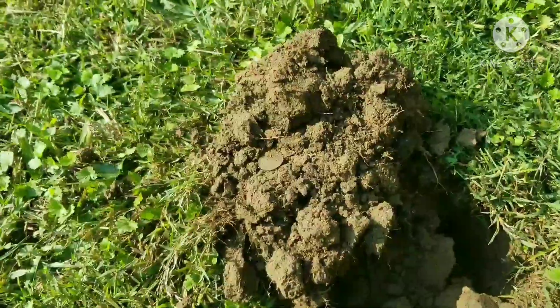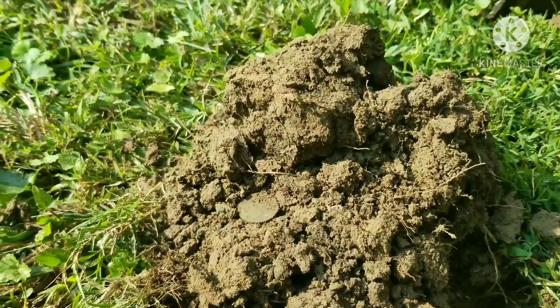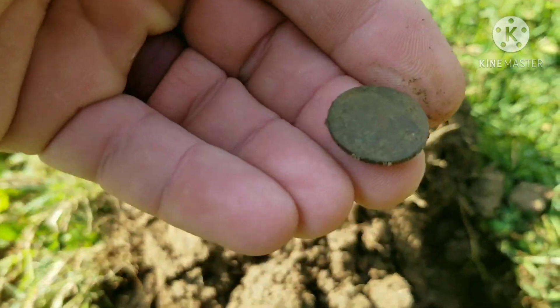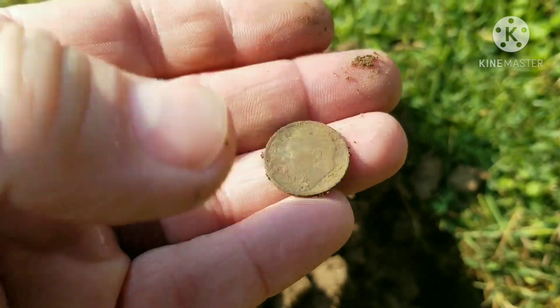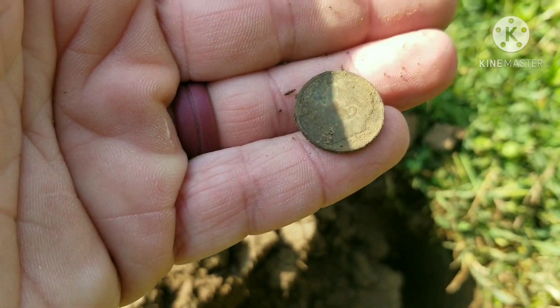Back with the third target out of the hole. I don't think this yard's been hit — it's shallow, probably not even an inch or two deep, but it's a clad dime. That's still a good sign this yard hasn't been touched.